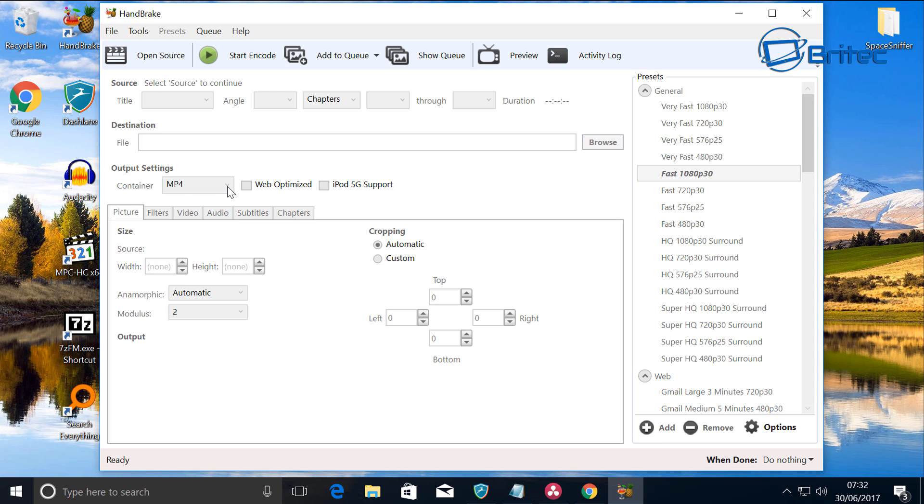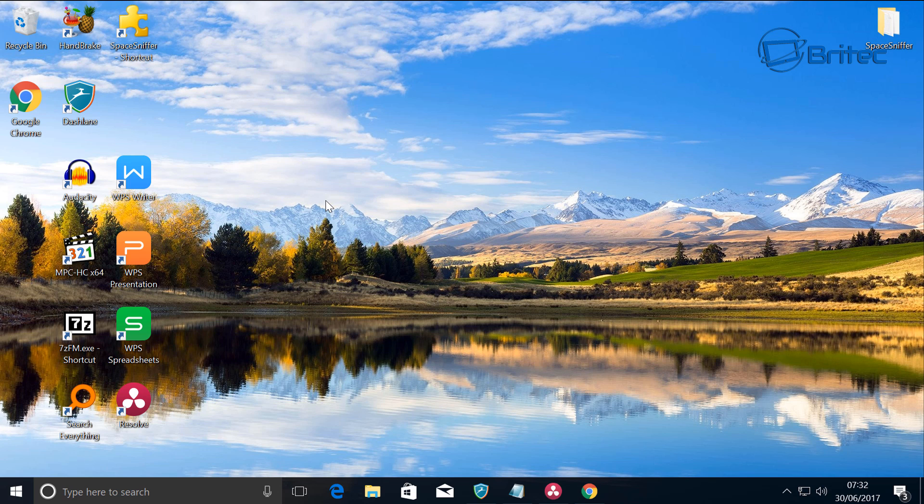Handbrake is a very powerful tool — you can convert files from one type of extension to another, and you can rip files down to whatever size you like. There's a big long list of types of files you can rip down to different sizes, so for instance if you wanted to put them onto a phone you can rip them down to a smaller size as well. If you want to see more on this, let me know in the comments below.